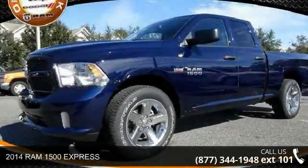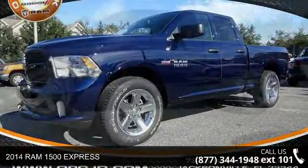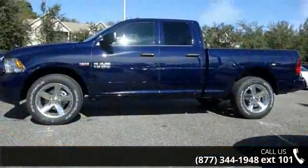Step into the 2014 Ram 1500 Express. If you are looking for a first-rate auto, this one could be yours today.